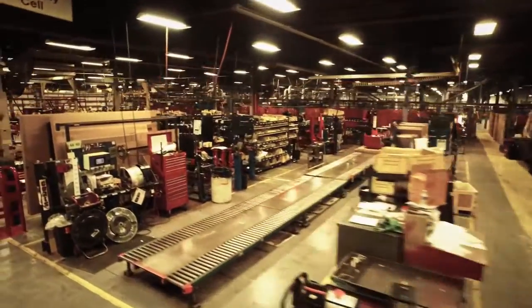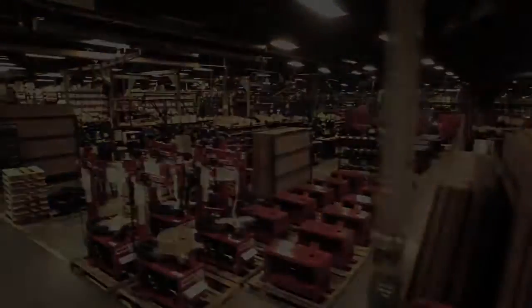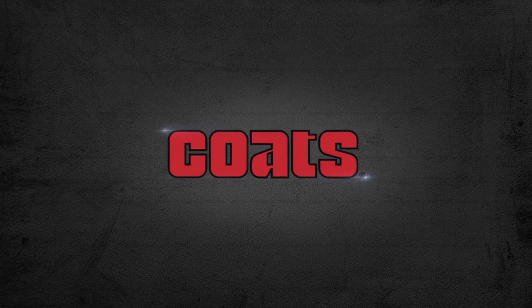Coates Tire Service Equipment. Built on over 70 years of experience. Manufactured in Nashville, Tennessee. Built for your shop. Built for you.